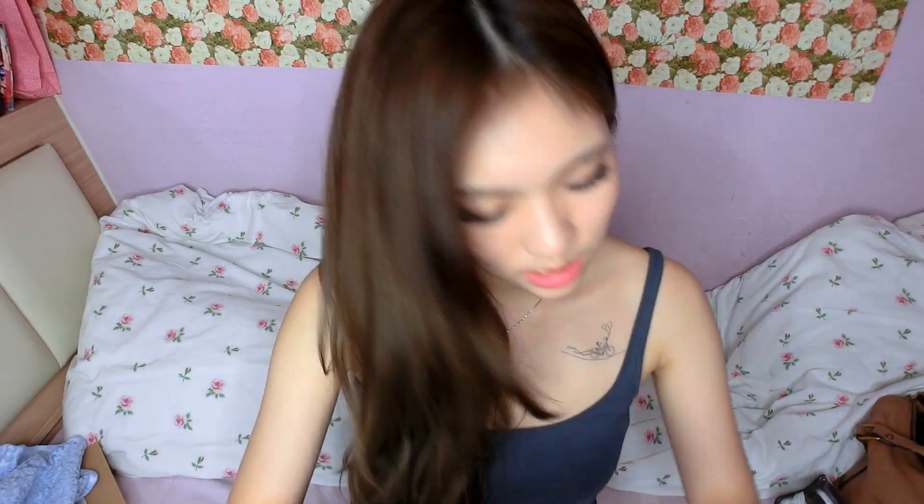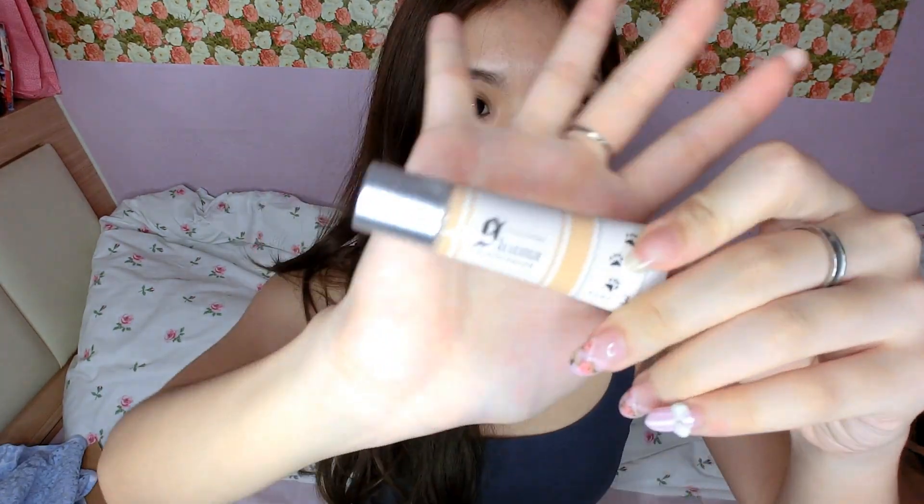Next up is this Kuma Concealer. I forgot which brand this is but I got sent this quite a while ago from Japalang Private Limited — it's just a company who manages brands like K-Pallet. What I really like about this is that it conceals dark eye circles very well.